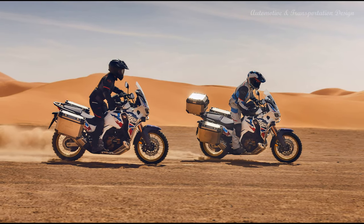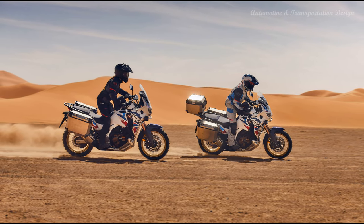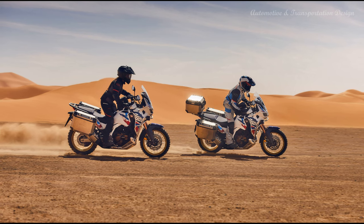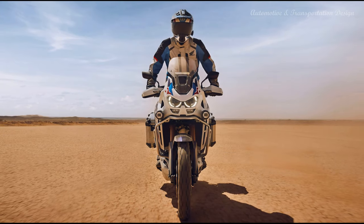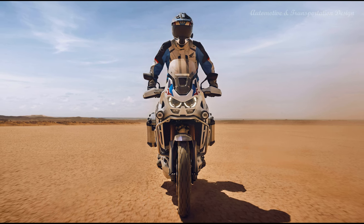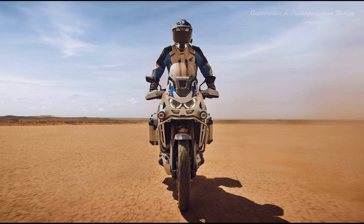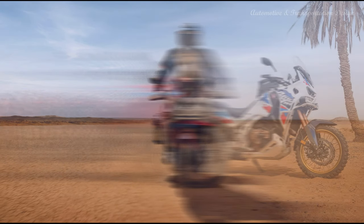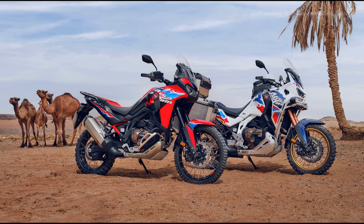Hi everyone! The new CRF1100L Africa Twin Adventure Sports receives major upgrades to further enhance its continent-busting travel abilities. Standard fit Showa electronically equipped ride adjustment suspension, with a reduction in stroke length, is matched to a 19-inch front wheel, 110-80-19 tire and lower seat height. There's also a 7% boost to peak torque for the 1084cc engine.